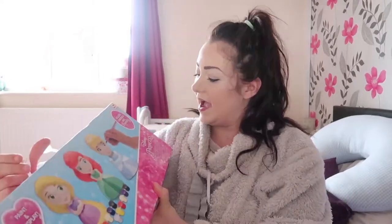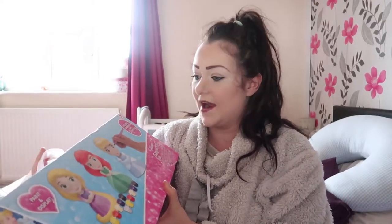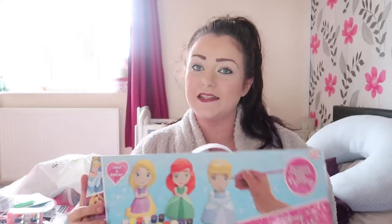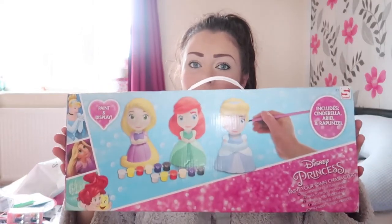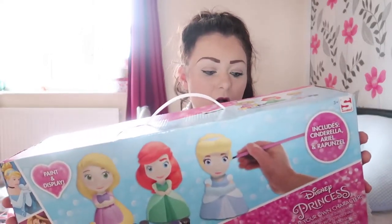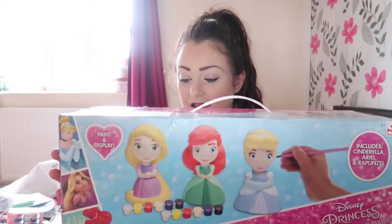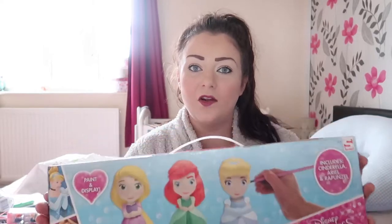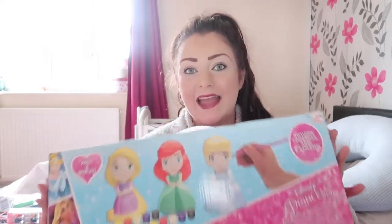Let's get on with the first present. I bought her this — it's a Disney Princess Paint Your Own Characters set. She loves Disney Princesses and she loves painting, so this is her first present. It comes with the paintbrushes, paint, and three figures — 12 paints and one paintbrush. We'll have a lot of fun doing that; we'll probably do that on Christmas Day.